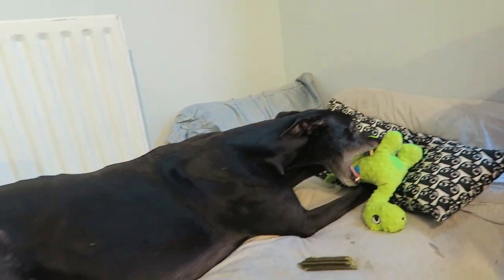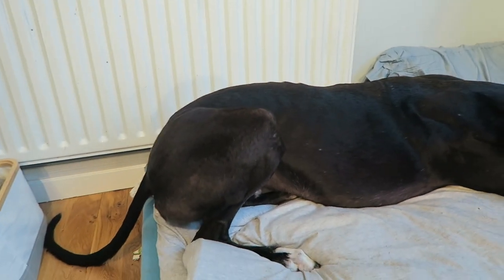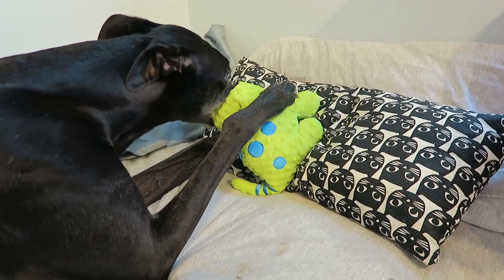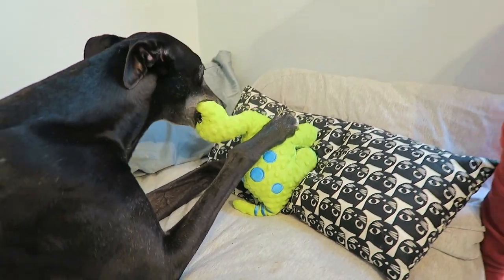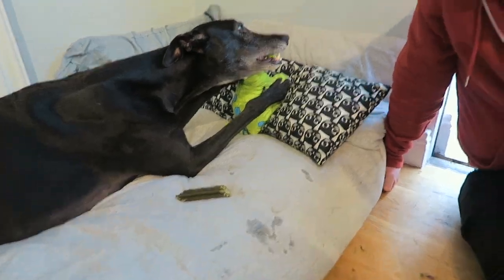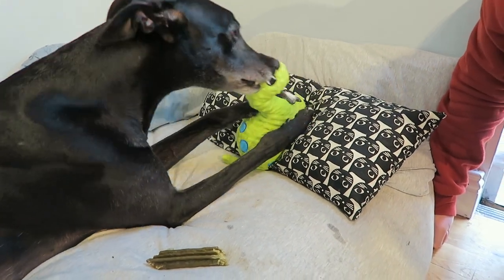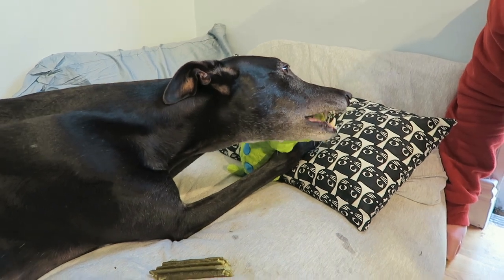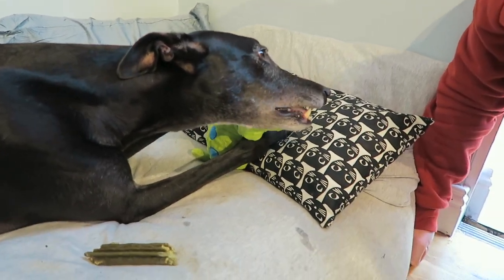Frank is already chewing the head of the dinosaur. Hopefully the head is reinforced — that'd be great — or he'll have it off in no time. The eyes are sewn on rather than stuck on, so they're hard thread. I think he's just crunching on them. His little dog body is ready to bounce — he absolutely loves it!